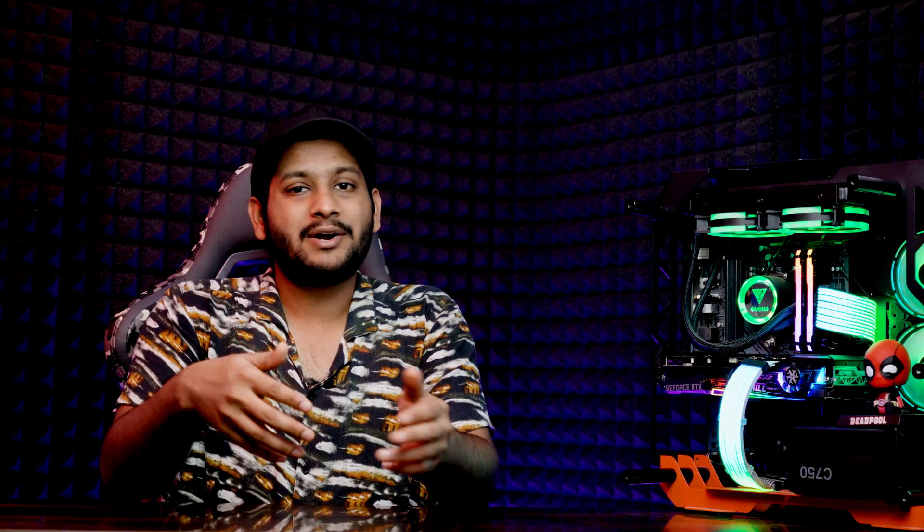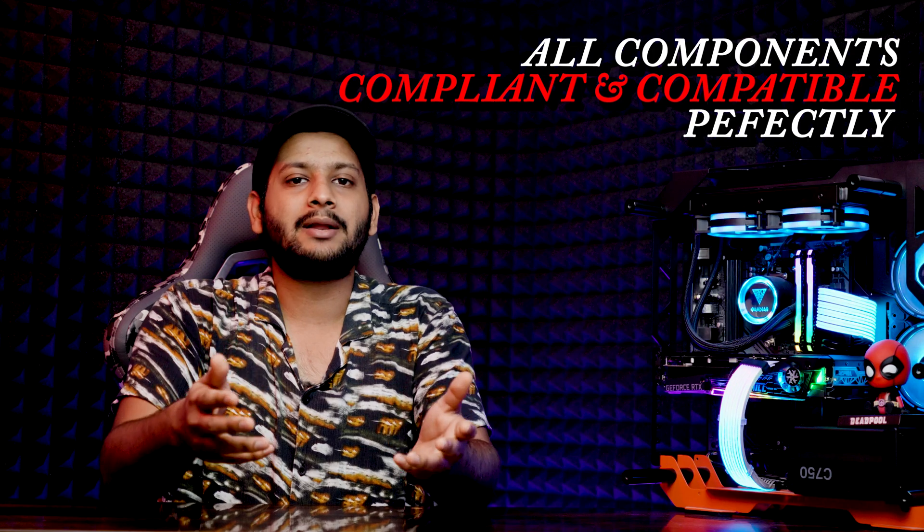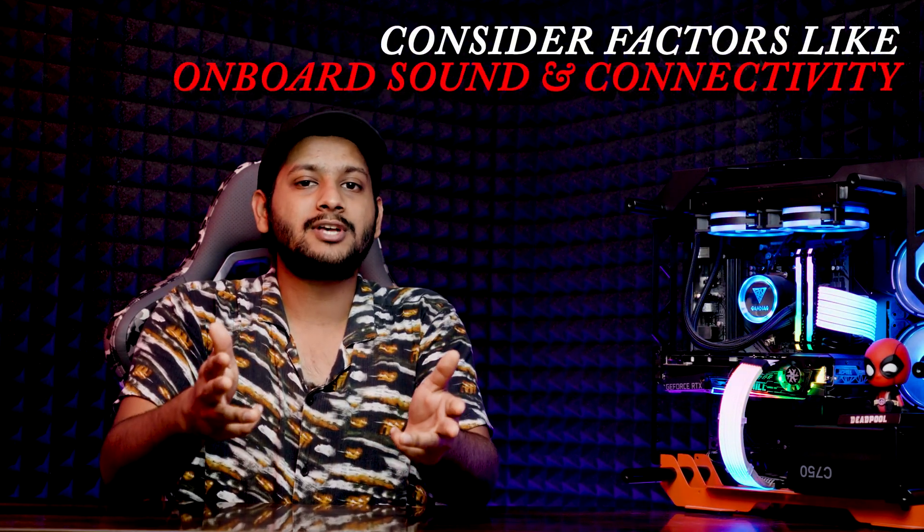Now we move on to the motherboard. The motherboard may not directly impact your performance in an editing rig, but it's the backbone of your system. Ensure compatibility and confirm that your components — CPU, GPU, RAM, and storage — are all compliant and compatible with the motherboard. Don't forget to consider factors like onboard sound and connectivity options so you can maintain a seamless and stable workflow.